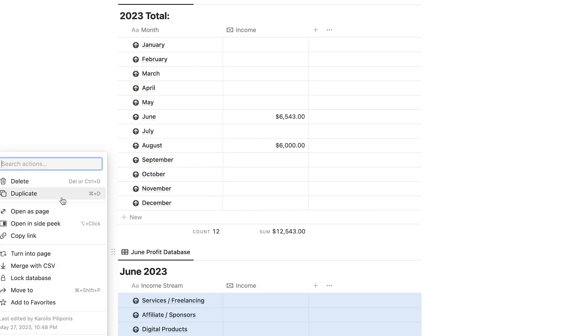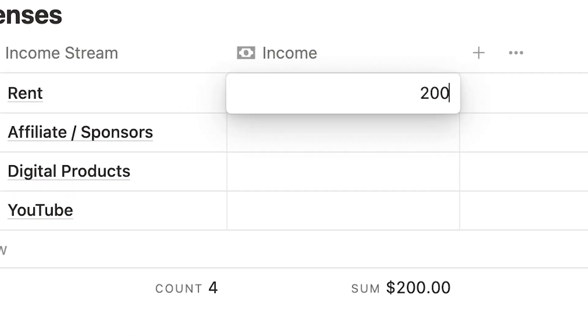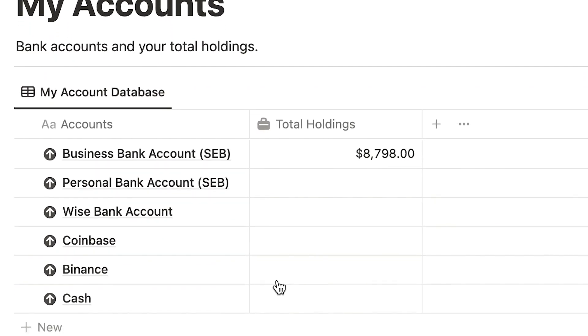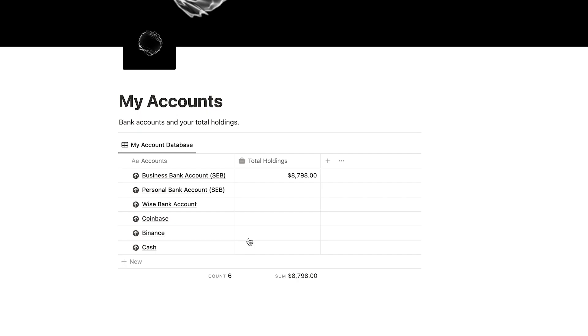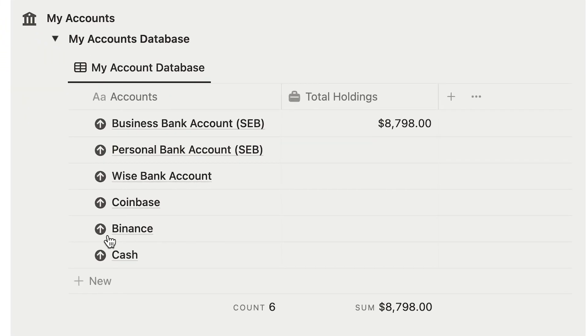In case you want to track your expenses, you can just duplicate one of these databases, rename it to 'expenses,' add certain expenses like rent, and track them the same way you do with your profits. Then we move to the accounts database, which helps you always track how much money is in your bank account or investment account. I highly recommend developing this habit of tracking your accounts — when you know what's going on with your money, you become a much more disciplined person in all areas of your life. That's why this also shows up on the homepage.